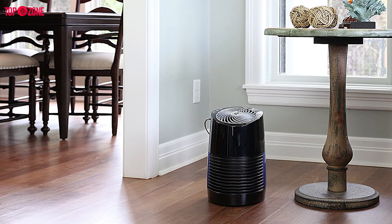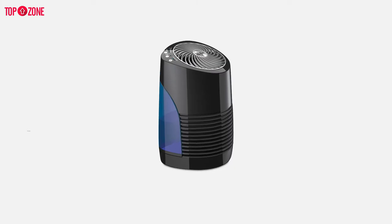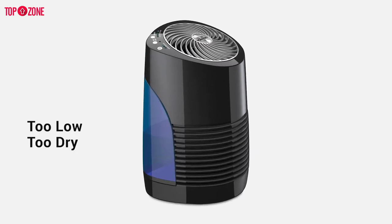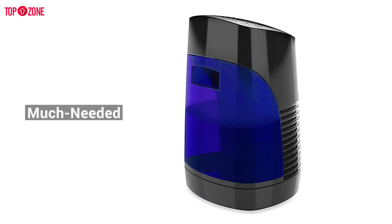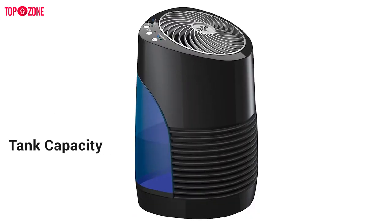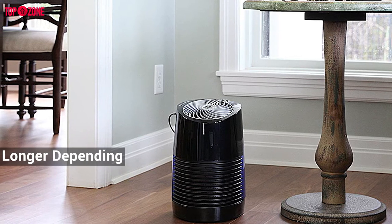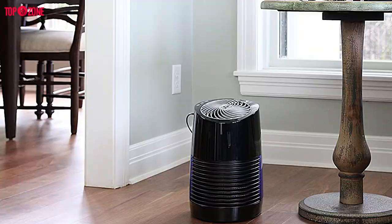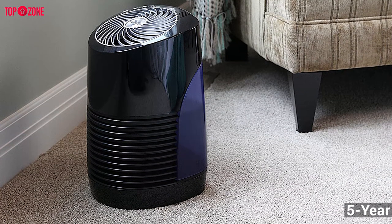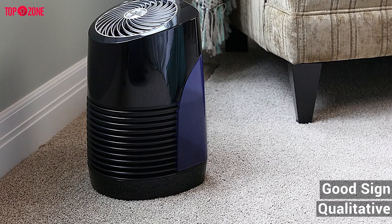The electronic humidistat built into this humidifier automatically monitors the humidity levels in the air around it. When these levels fall too low and the air gets too dry, the humidifier adds much-needed moisture. It has a maximum tank capacity of 1 gallon and can run for approximately 12 hours before refilling, though it can run longer depending on which of the three fan settings — low, high, or auto — you choose. It even comes with a 5-year warranty, which is a good sign the manufacturer trusts this product.